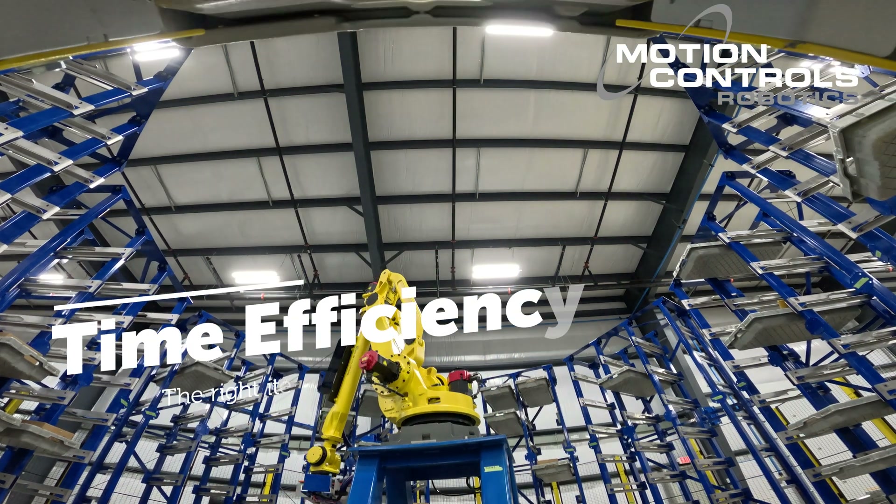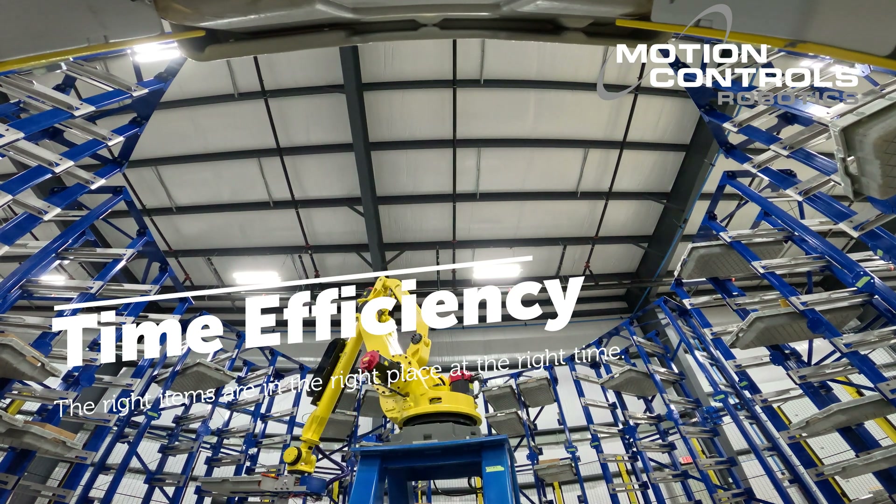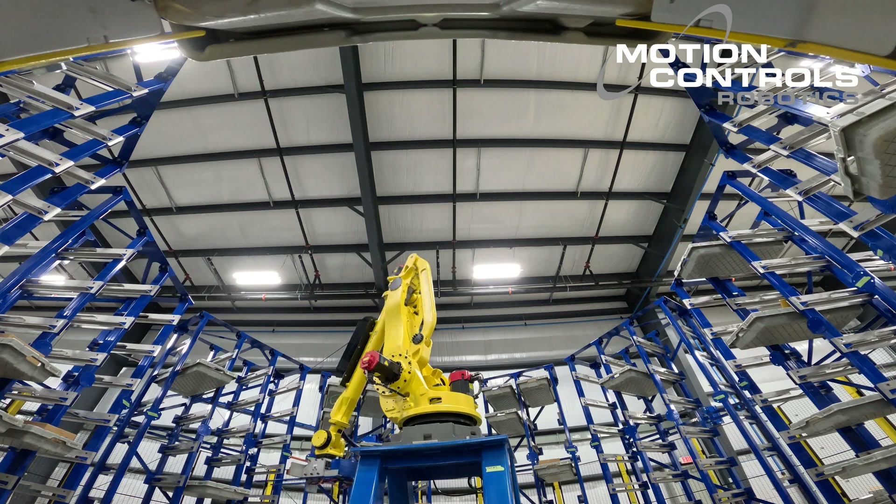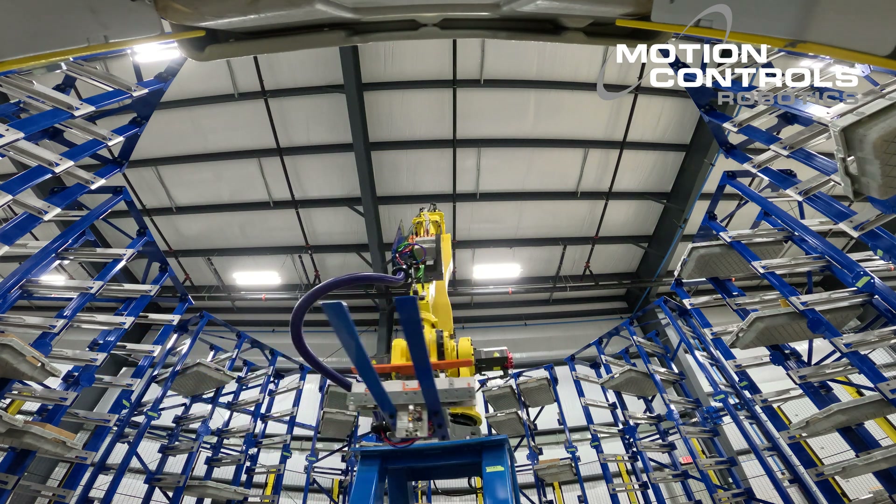Time efficiency. Swift, error-free retrieval means your operations move seamlessly, reducing downtime and boosting overall efficiency. The right items are in the right place at the right time.